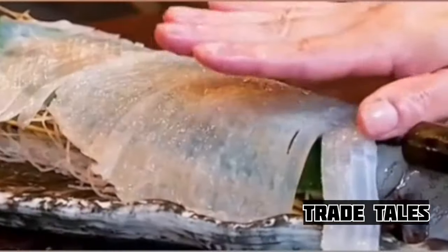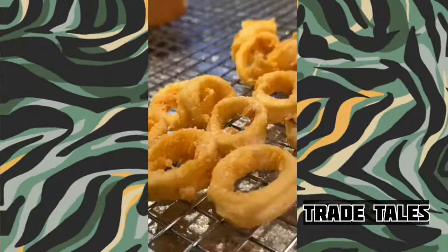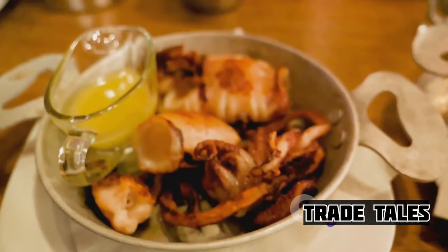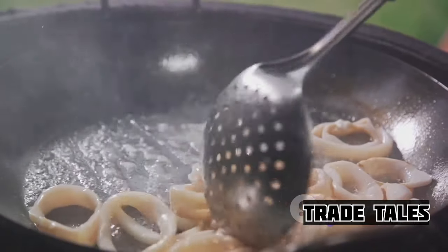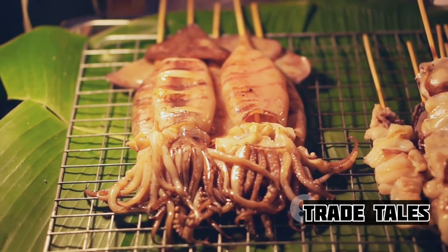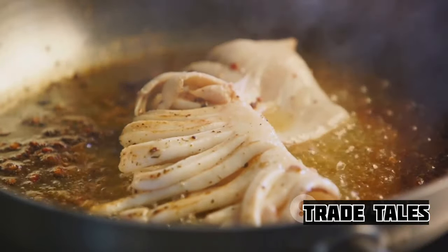This is where the raw, intimidating form of the giant squid is tamed, its tough exterior softened, and its unique flavors enhanced, readying it for the next stage of its journey. Finally, the processed squid is ready to be savored, making its way to plates all around the world — whether grilled, fried, or simmered in a rich broth, each bite is a testament to the journey it has undertaken. From a creature of mystery in the depths of the ocean, it has transformed into a delicacy that tantalizes our taste buds. Next time you enjoy a squid dish, remember the incredible journey it has undergone. Until the next deep sea adventure, stay curious and keep exploring.